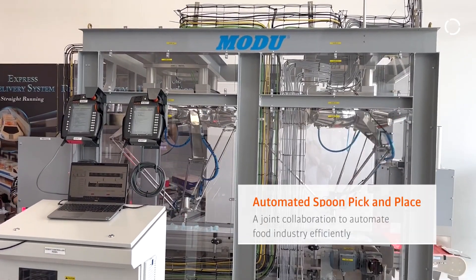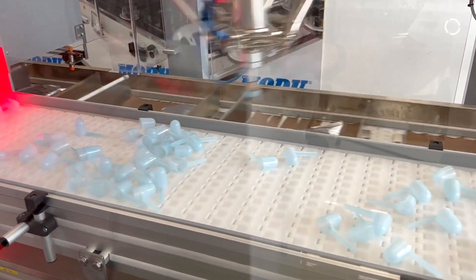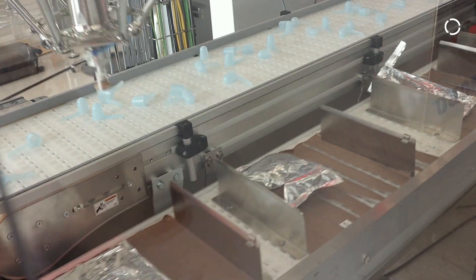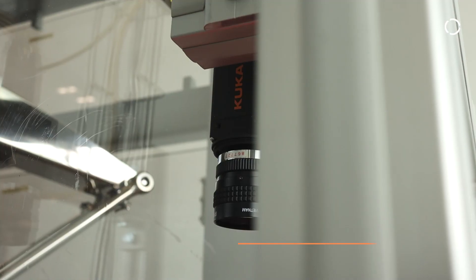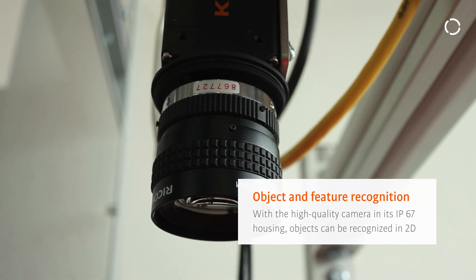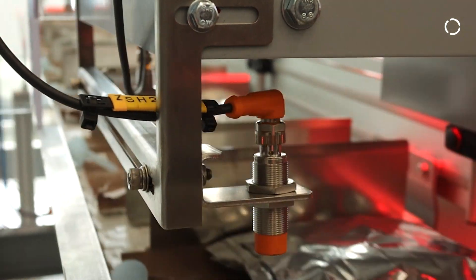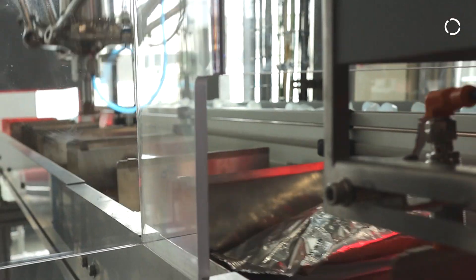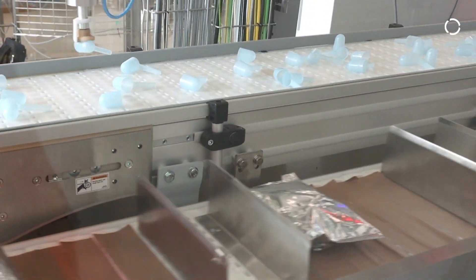Module System and KUKA have developed a solution for our customer where we are picking and placing wrapped and unwrapped spoons into the conveyor pocket which consists of food pouches. How the system works is that we have a pick vision, a place vision, and also a vision to check the quality of the whole process. The pick vision will detect the orientation of the spoons and send a signal to the robot. There's also the place vision, which is focused at the conveyor pocket to determine the availability of pouches and where the spoons will be placed.